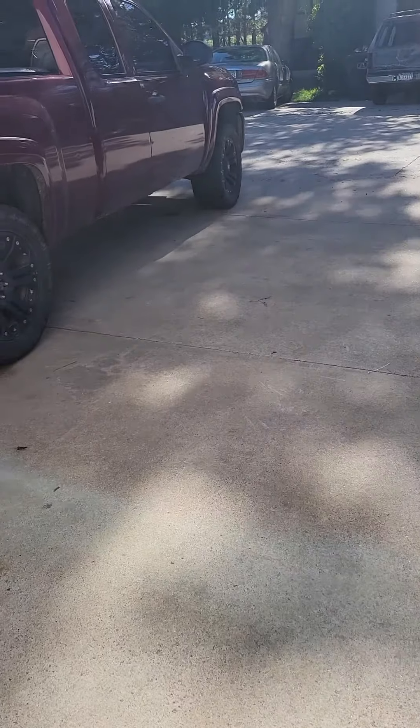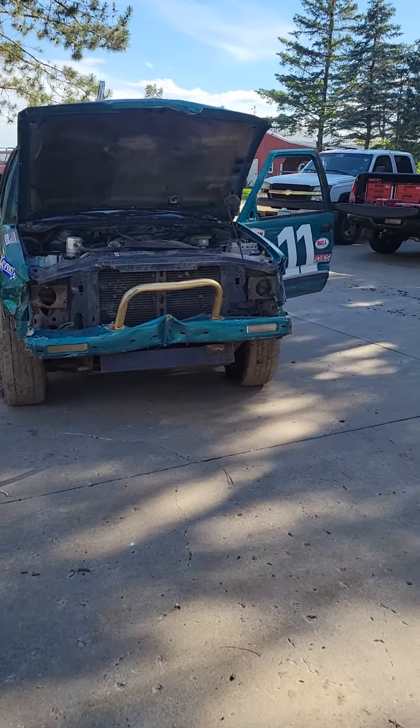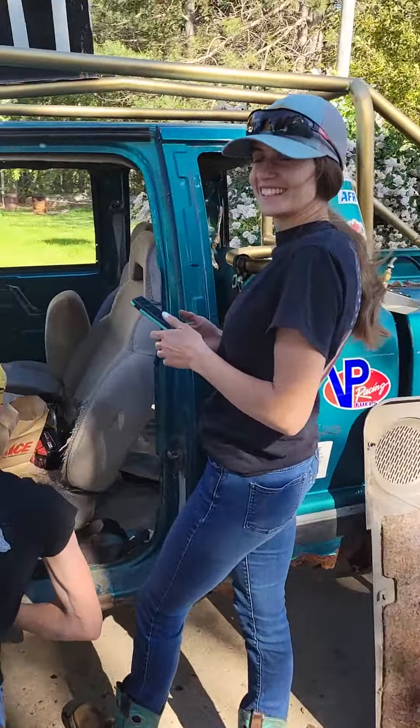Let's check out what's happening outside. Here we are outside the shop — lots of things happening out here. Here we got Devin working on some gas lines with Matty Ryan.